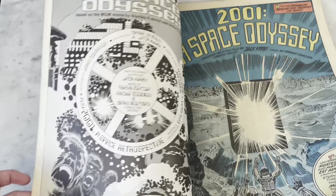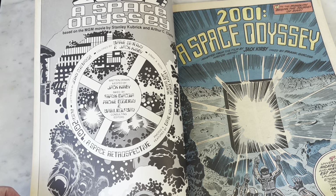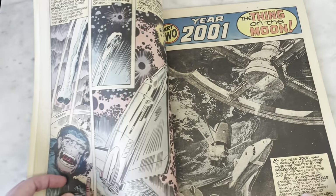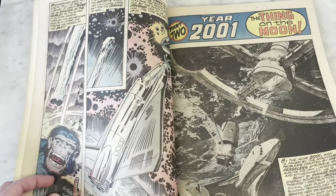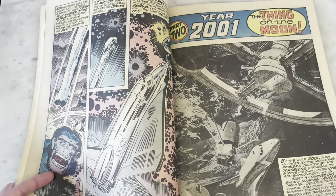I forgot to mention the inker's name — I skipped it because I couldn't pronounce it — ink by Frank Giacoia. I know I'm pronouncing that wrong, and maybe my friend Matt Hawes is watching and he'll tell me how to pronounce that correctly, because he's good for that. Hi, Matt.